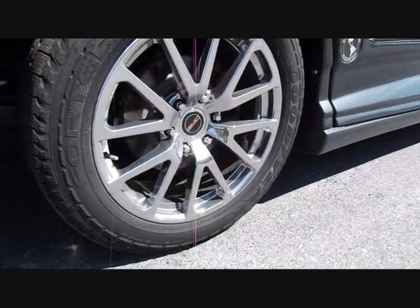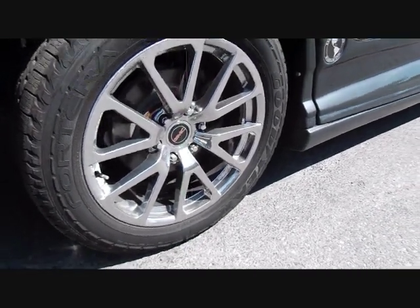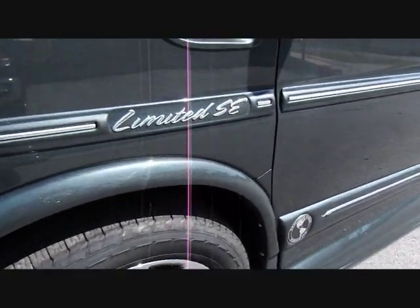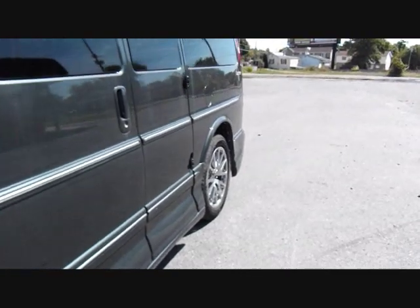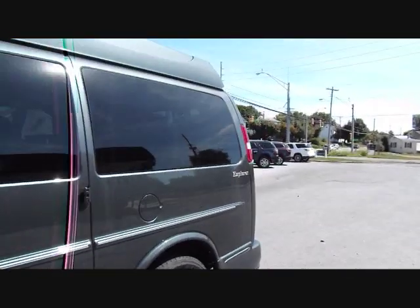The tire sizes are 265/50R20s. You can also see chrome strips along the side of the van and tinted windows.